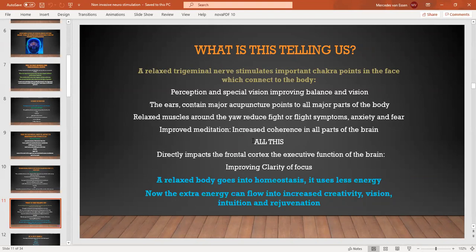All this together — it's not rocket science to work out — will improve your meditation, because brain coherence is increased with a relaxed trigeminal nerve. You are cutting down a lot of the induction period in meditation. Sometimes you can sit there for a long time until you get into the right kind of state — it can sometimes take over an hour. A relaxed body goes into homeostasis, which is our natural state of being. When our beliefs are in alignment with our actions and thinking, we are in homeostasis and will use less energy.